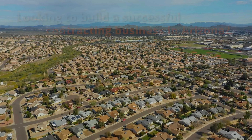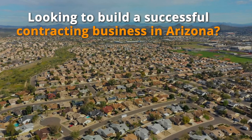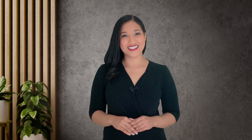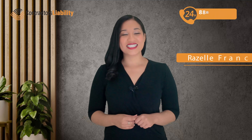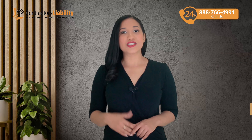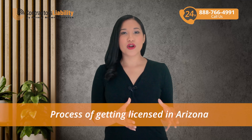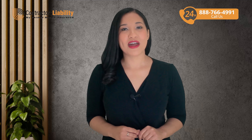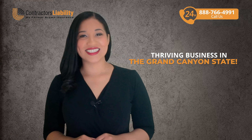Looking to build a successful contracting business in Arizona? Securing your general contractor's license is your first step towards unlocking new opportunities. I'm Rozelle with Contractors Liability, and today I'm breaking down the process of getting licensed so you can start taking on more projects legally and confidently. So stick with me — this could be the key to a thriving business in the Grand Canyon State.